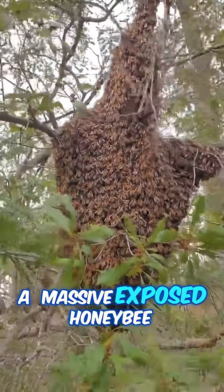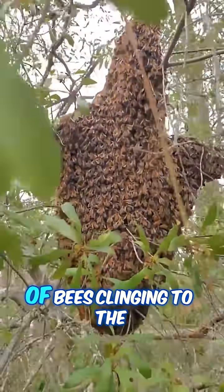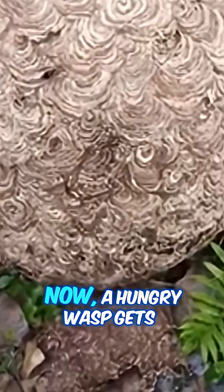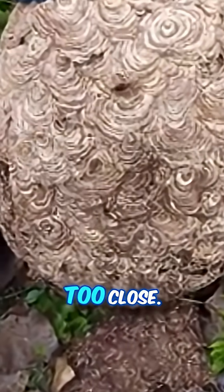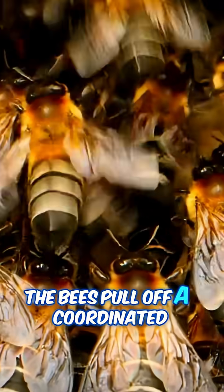Picture this: a massive, exposed honeybee nest — hundreds, sometimes thousands of bees clinging to the surface. Now, a hungry wasp gets too close. Instead of panicking, the bees pull off a coordinated move.